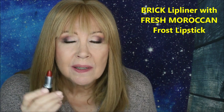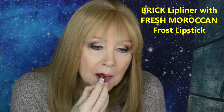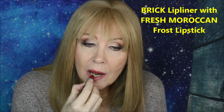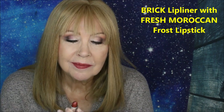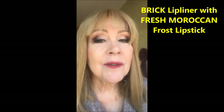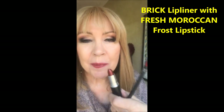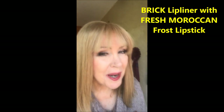This is the Frost formula, and this was from the holiday series — Fresh Moroccan. This came with the pencil Brick as a set. This is the Frost formula called Fresh Moroccan. I bought this because it was in a set with a pencil called Brick, so this is Fresh Moroccan.